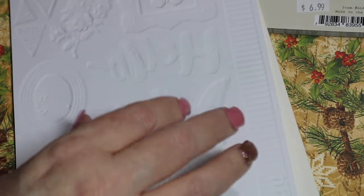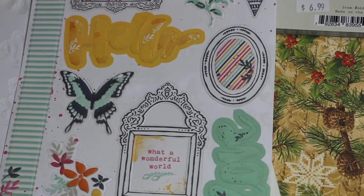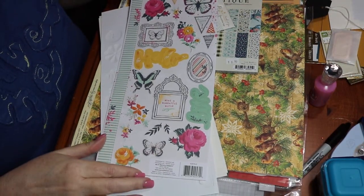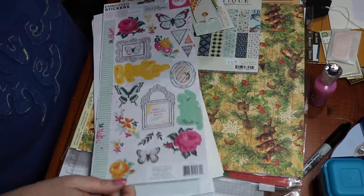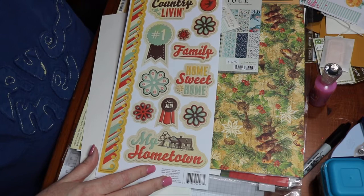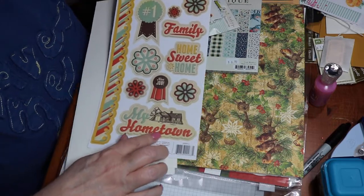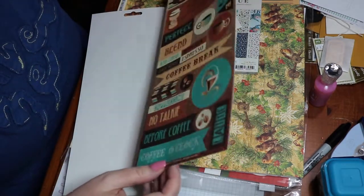These were in clearance, $1.99, 50% off — Memory Keepers. There are stickers. This one is country living, Memory Keepers, 50% off at $1.99. My hometown — these are cute.